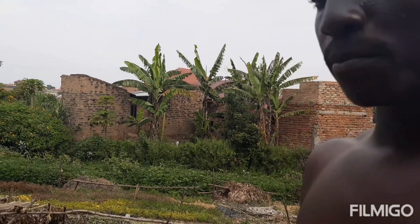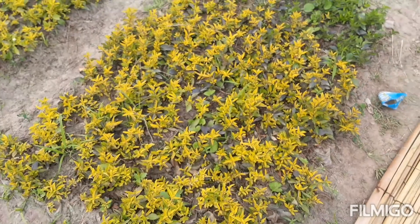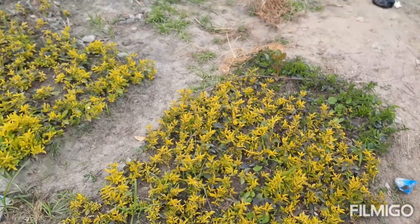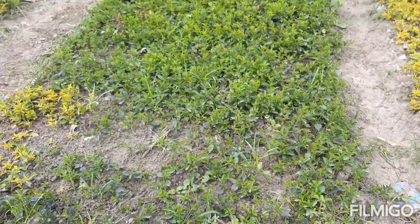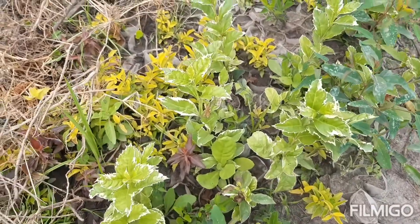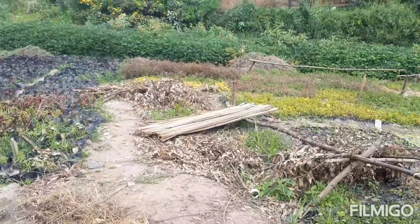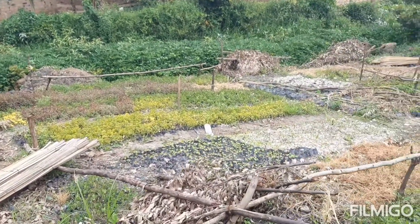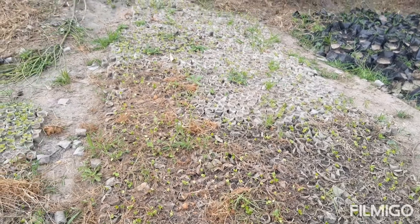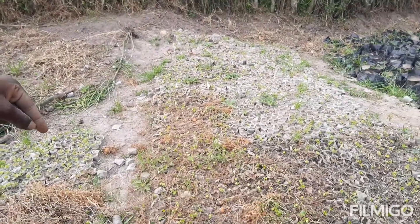I also have a sister who is an agriculture officer at Chitagata - she's called Catherine. So show me around. What are these plants called? It's called Duranta - it's very common for hedges. It actually has various varieties. This is also Duranta, and the common colors are purple, yellow, and green, which is what most people want. These seedlings over here are called Kiapo - the thorn hedge.